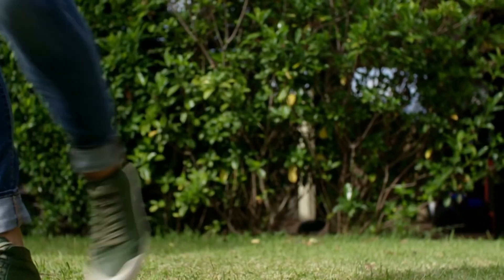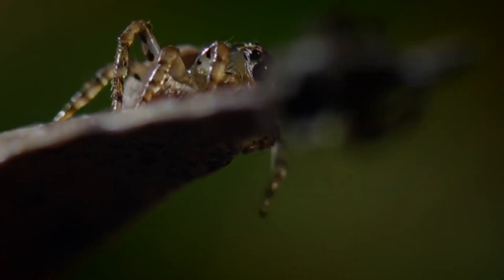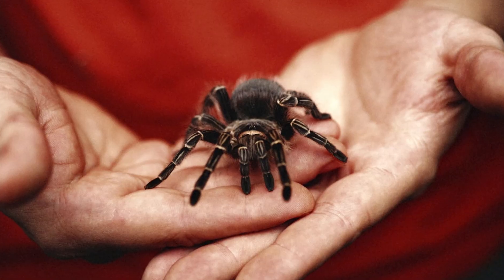Sparklemuffins are harmless to humans and they play an important role in the ecosystem by helping to control the populations of pests. Sparklemuffins are also a popular pet among spider enthusiasts.